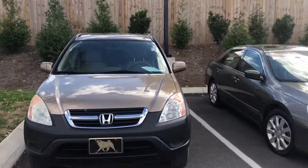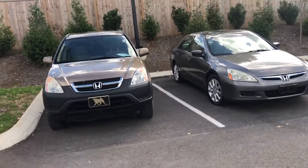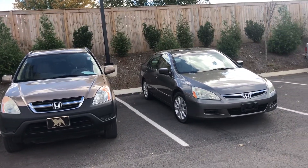Hello William, this is Miguel Patterson with Honda of Murfreesboro. I want to thank you so much for coming out and test driving the 2003 Honda CR-V and the 2006 Honda Accord.